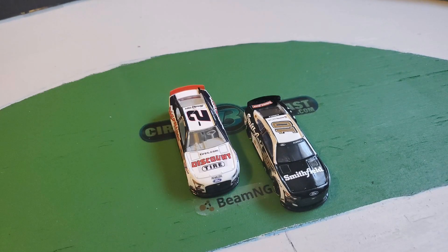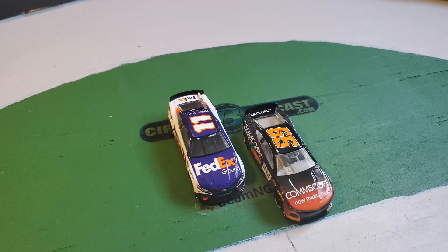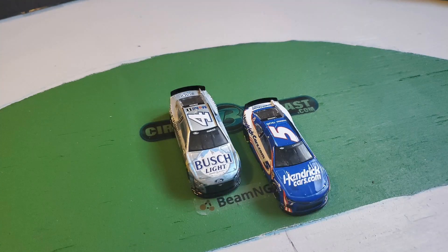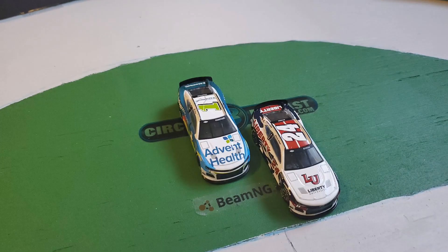Starting on pole today is the number 10 of Eric Amarola, and next to him is the two of Austin Sindrick. Behind them is the 23 of Bubba Wallace and the 43 of Eric Jones. Behind those two is the 99 of Daniel Suarez and the 11 of Denny Hamlin. Back behind them you have the five of Kyle Larson and the four of Kevin Harvick, and behind them the 12 of Ryan Blaney and the six of Brett Kozlowski rounding out the top 10.